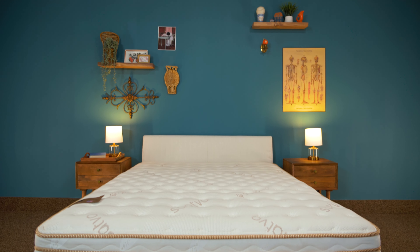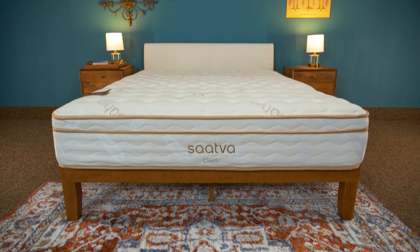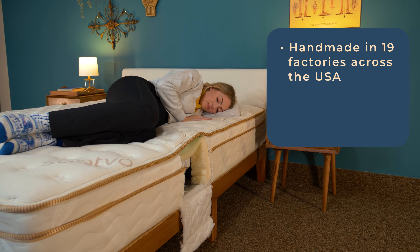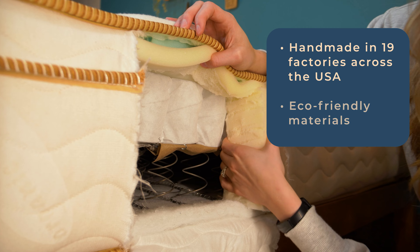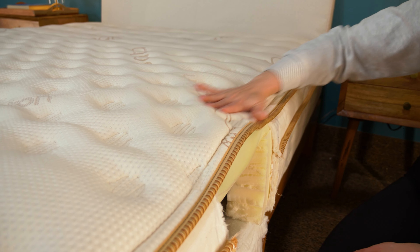Allow me to paint a picture for you on what Saatva is all about, especially as it pertains to the Classic mattress. Saatva's MO really comes down to two things: luxury and value. These beds are handmade in 19 factories across the United States. The brand is big on luxe eco-friendly materials, so it's common to find organic cotton and recycled steel in its mattresses, including the Classic.